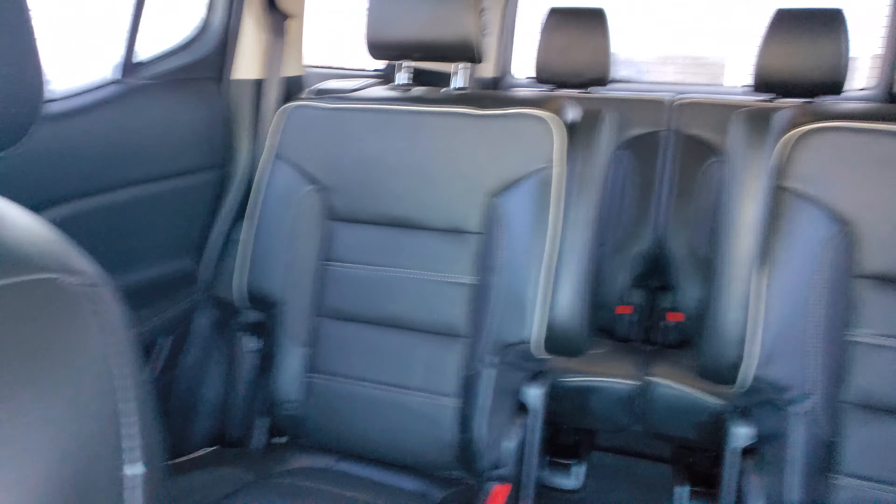I don't know if you can see that but it's right over here. As I said, it's a loaded up Denali. Either you buy this or you buy a Cadillac — honestly, why spend that Cadillac kind of money, right?